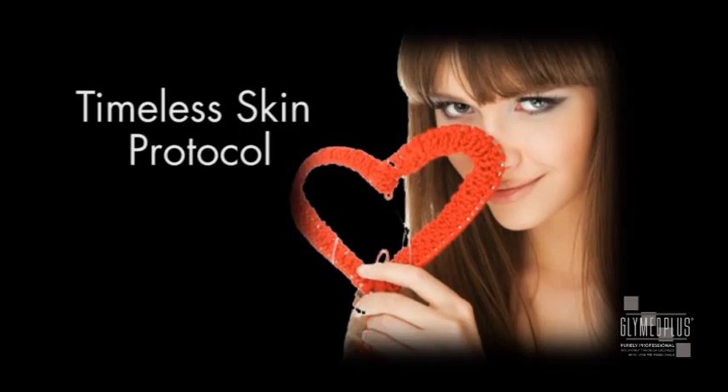Hi, my name is Kelly Adams, Licensed Aesthetician and your National Educator here at Glymed Plus. Thank you for joining us today for our special Valentine's webinar.